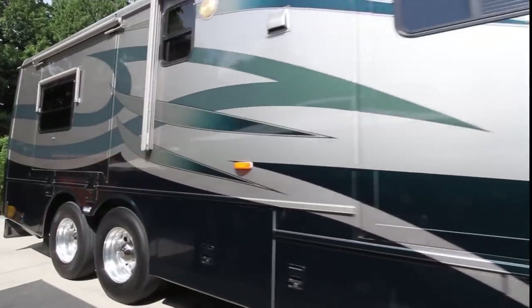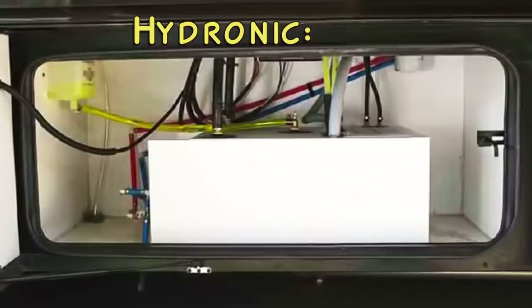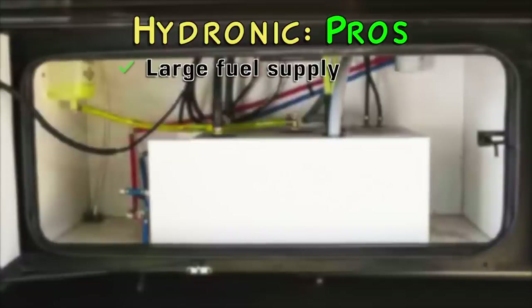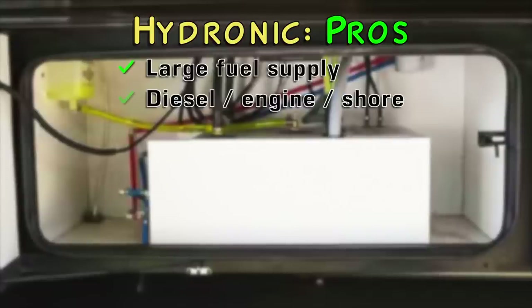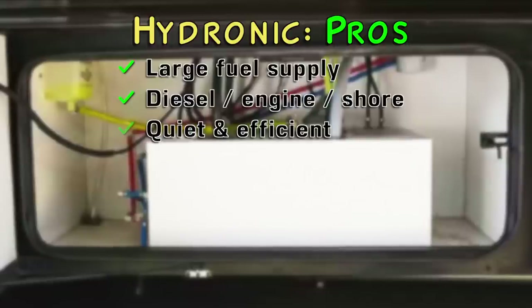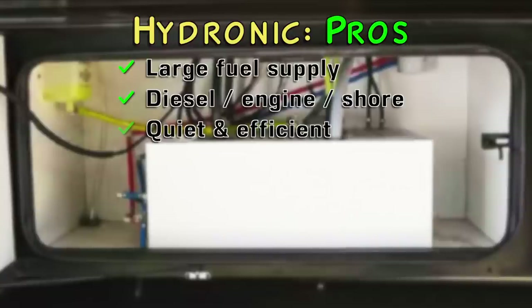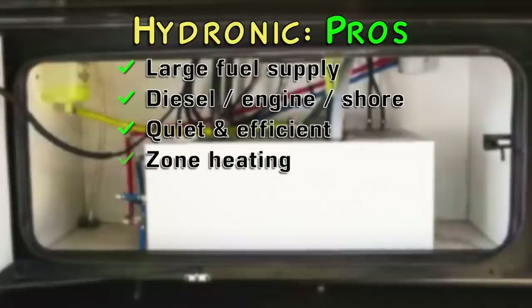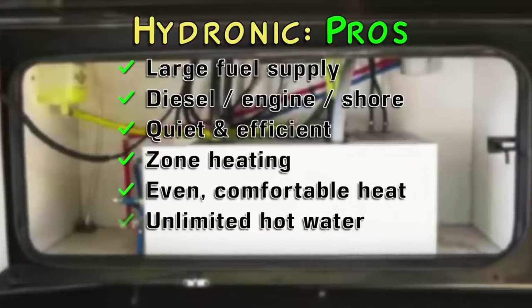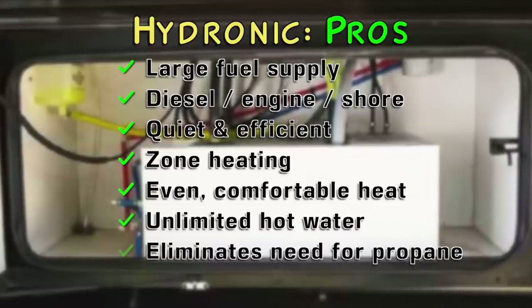These are all the heating systems we have personal experience with, but there's another popular source that many higher-end RVs come equipped with as standard or optional equipment: hydronic heat systems. Since we don't have firsthand experience with them, we'll relate what we know from years of reading both manufacturers' claims and comments on popular RV forums. The pros include the fact that they generally run on diesel, which is a plentiful fuel source on diesel RVs. In addition to diesel, some models can run off the engine or electricity, allowing them to take advantage of the engine's heat while driving or shore power when hooked up. They're quiet and efficient, with small fans providing warm air and diesel being a highly efficient source of BTUs. Multiple zones allow control of which parts of the rig get heated, and they put out an even, comfortable heat. An added bonus is that they provide virtually unlimited hot water, and having a hydronic heat system allows an RV to be all-electric, eliminating the need for propane completely.